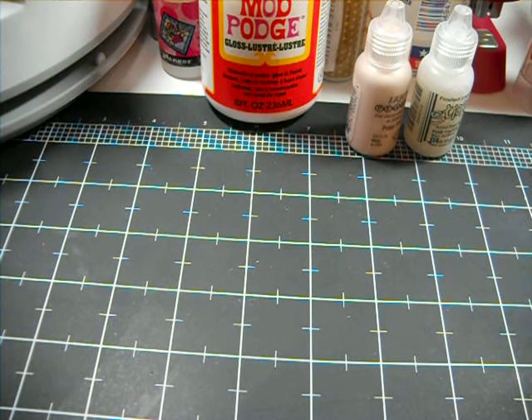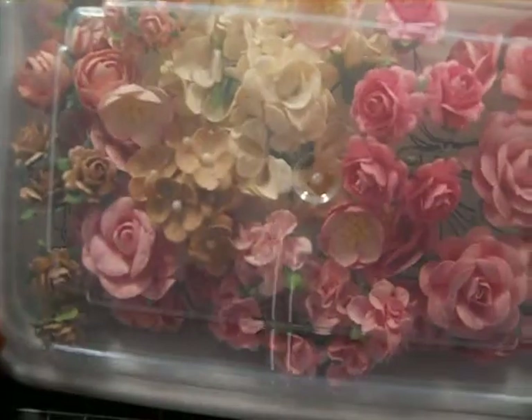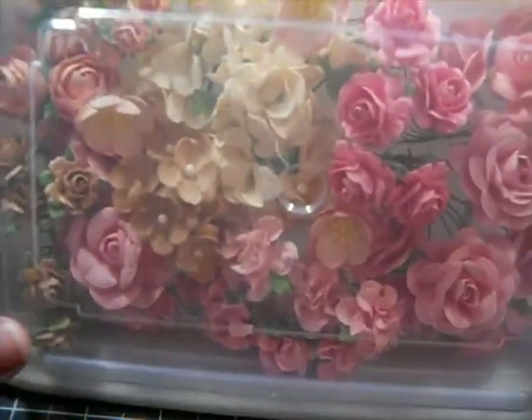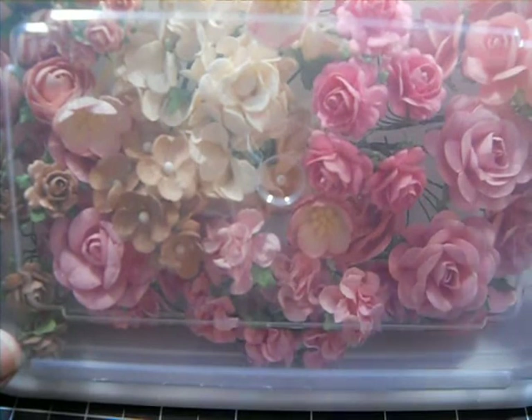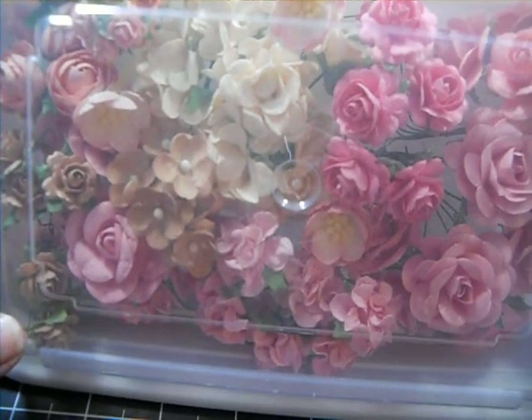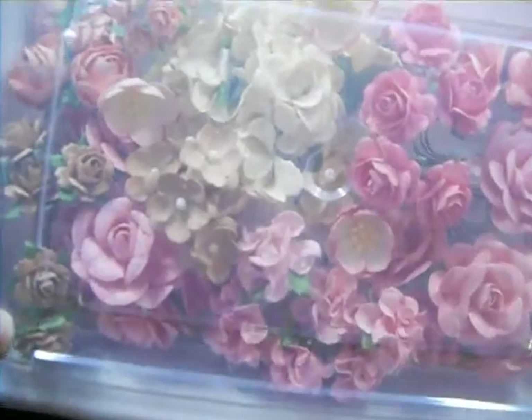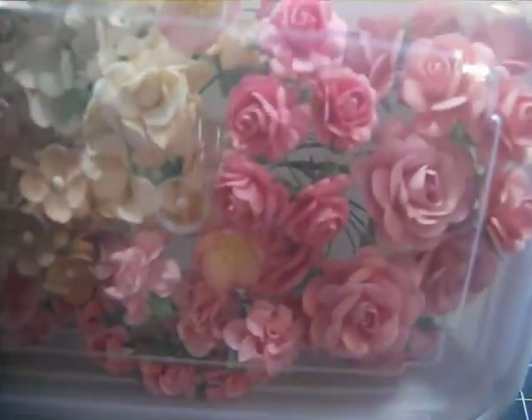My next on the list is going to be my beautiful mulberry paper flowers. I purchased these from my friend Misty. She's with Shabby Beautiful Scrapbooking here on YouTube. She buys these and sells them in her Etsy shop.